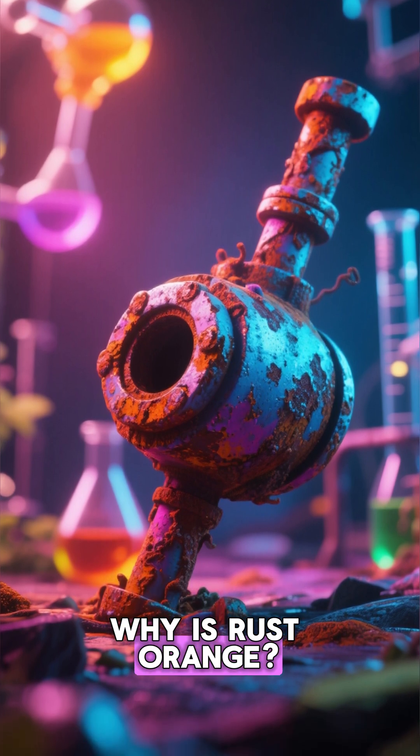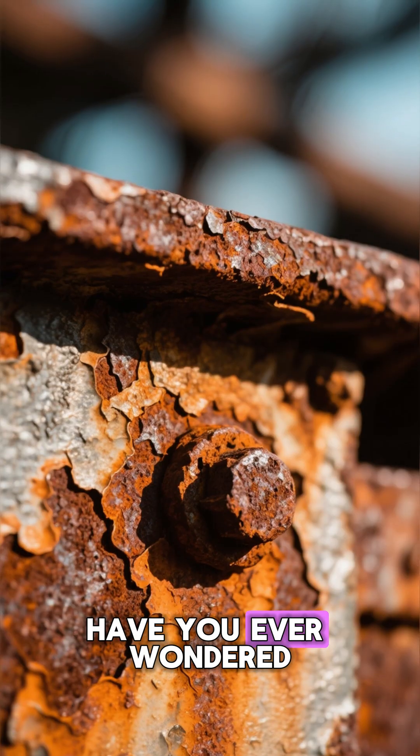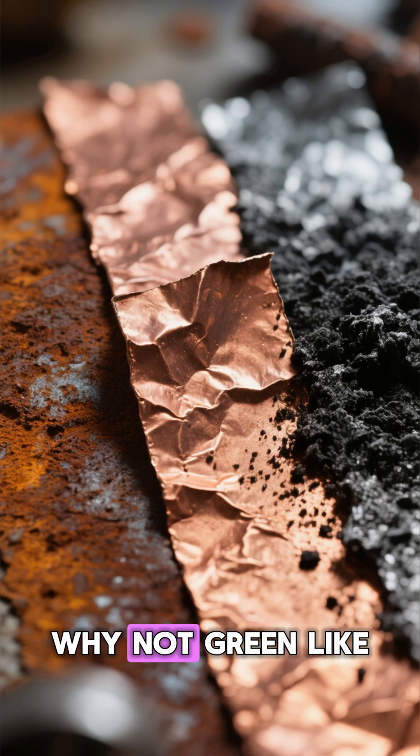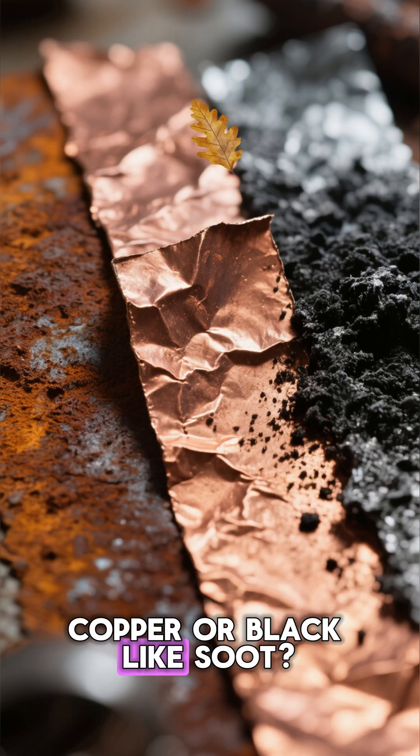Why is rust orange? The chemistry of decay. Have you ever wondered why rust always turns that deep orange-brown color? Why not green like copper, or black like soot?